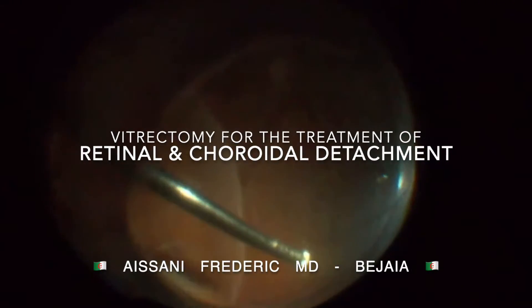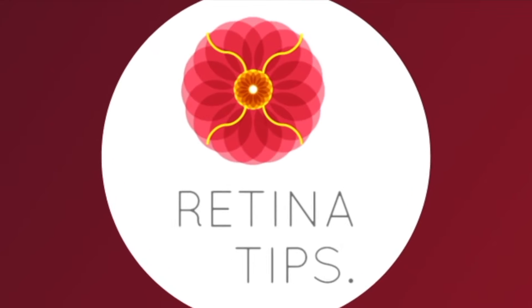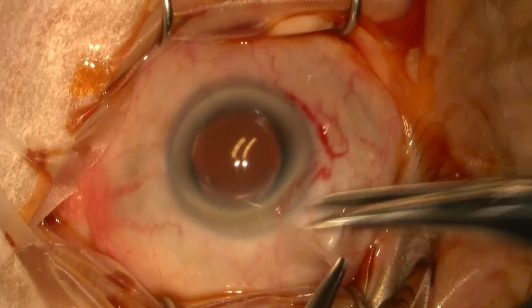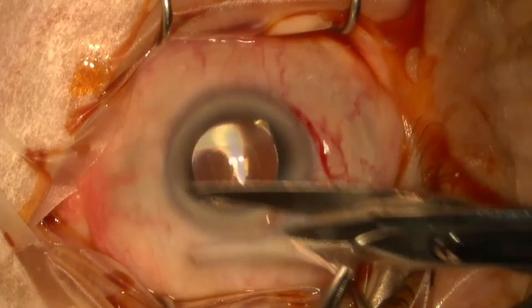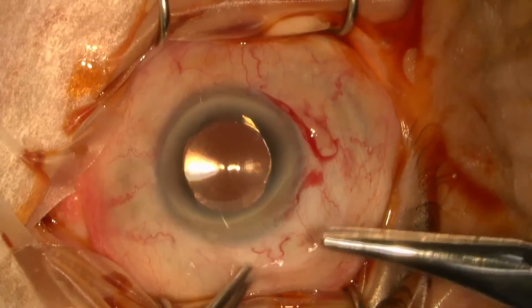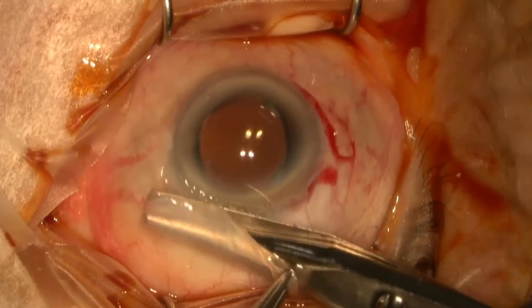This is a video shared by Dr. Asani Frederick from Bejaia, Algeria. The case involves a 71-year-old male patient with retinal detachment for two months, along with a persistent temporal choroidal detachment despite receiving oral corticosteroid treatment six days before surgery.